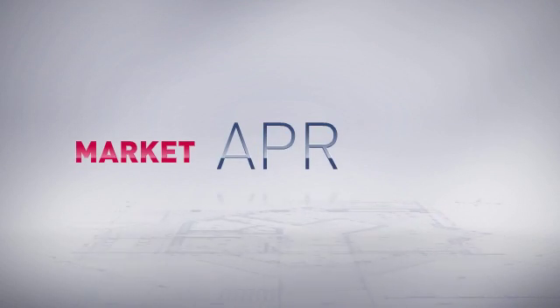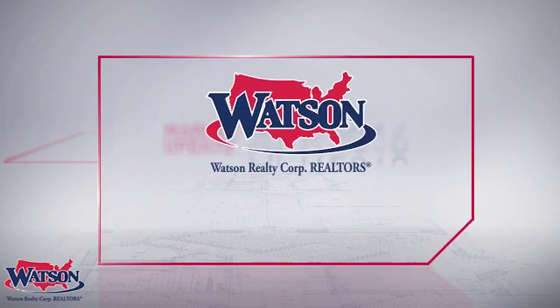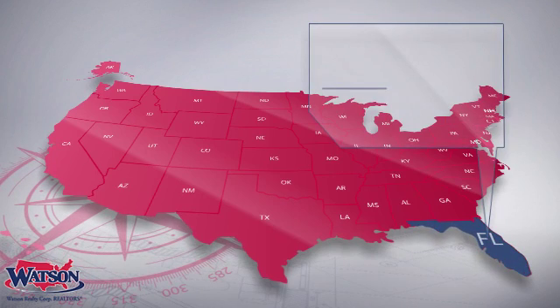Welcome to April's Market Update. Let's take a look at residential real estate activity in your area during the month of March.